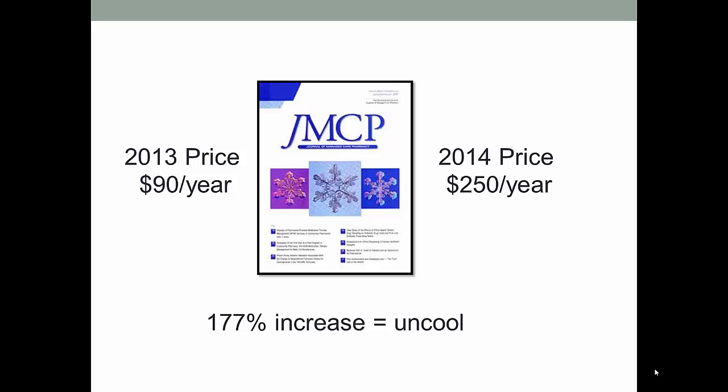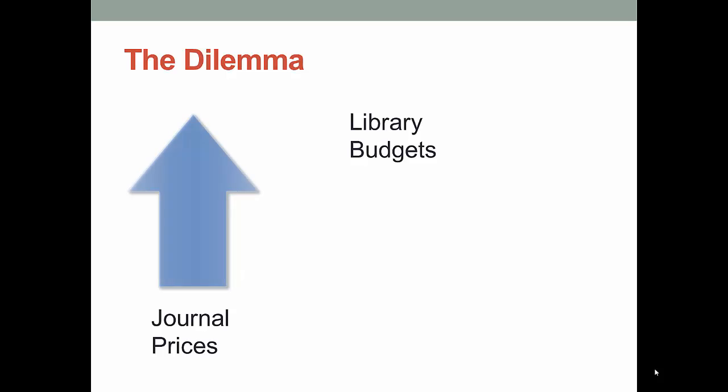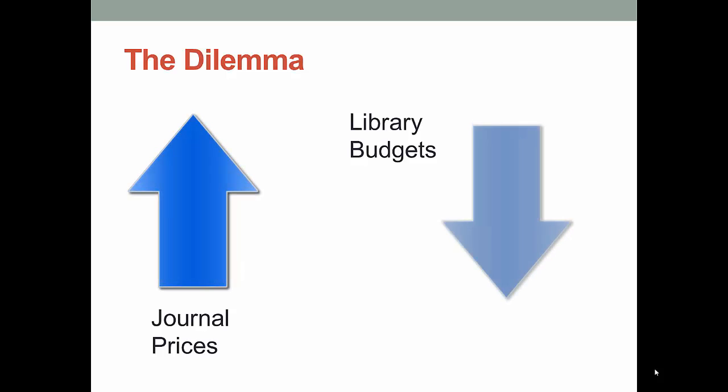One very painful example is that one of the pharmacy journals to which the library used to subscribe increased its price 177% in one year. To give you some perspective, we generally budget for a 5–7% increase in our journal prices from year to year, so we had to cancel this journal because it was just too much. While journal prices go up and up, the library budget is going down or is flat. That is a problem. If libraries want to keep the journals we have, we end up cutting back on books and other services or canceling subscriptions to journals altogether.